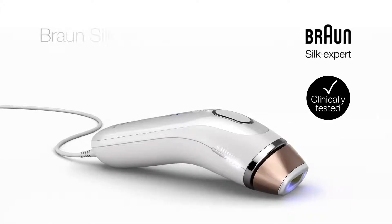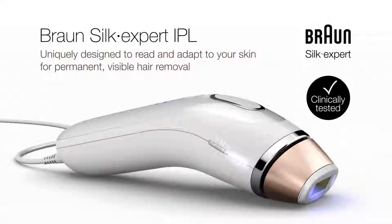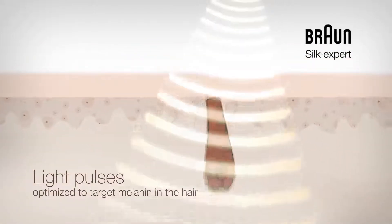Braun Silk Expert IPL is uniquely designed to read and adapt to your skin for permanent visible hair removal. It sends light pulses that are optimised to target the melanin in the hair.